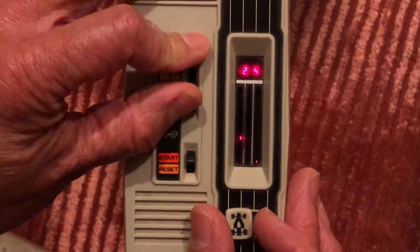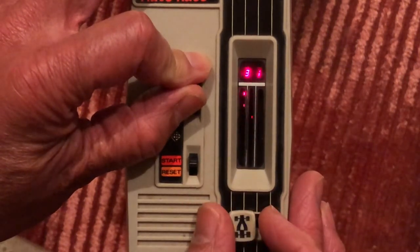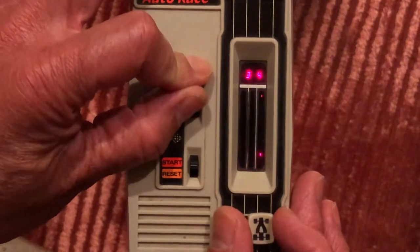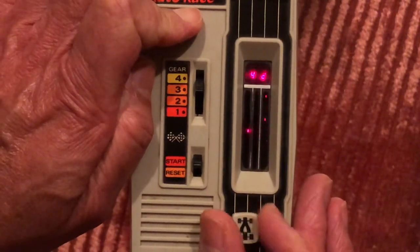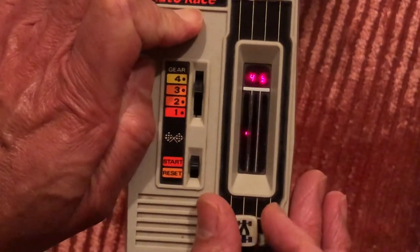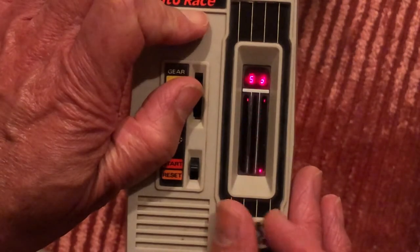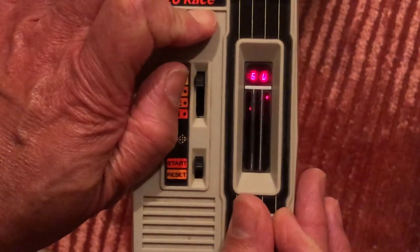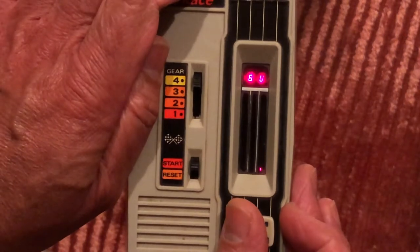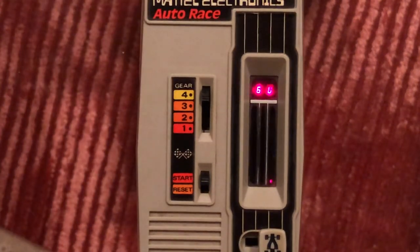I'm in second gear — let's see if we can go to third gear and keep progressing. I've hit one car so far. Still in third gear. Anytime I hit somebody I can't make any progress; in fact I go backwards. Let's go ahead and go to fourth gear. I believe this is actually a 60-second game, which puts me — nope, still an amateur.